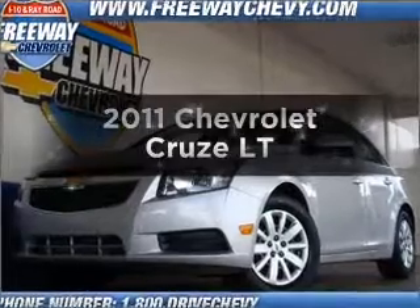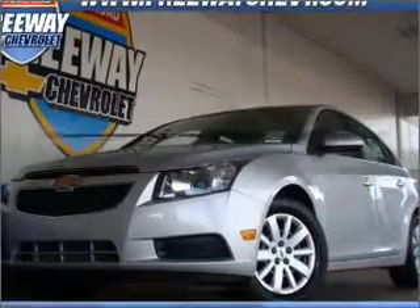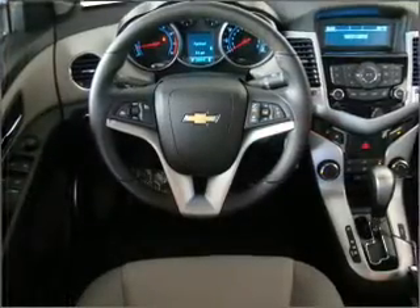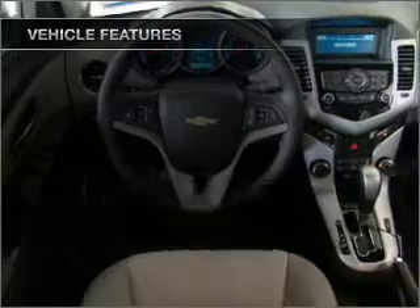This is the set of wheels you've been looking for, with an efficient four-cylinder engine connected to a smooth-shifting six-speed automatic transmission. The anti-lock braking system will help deliver you safely to your destination.